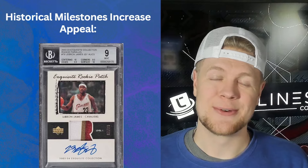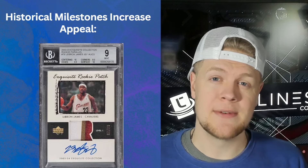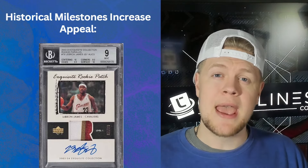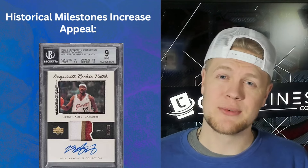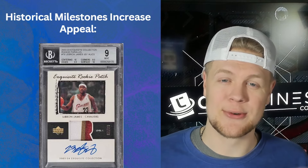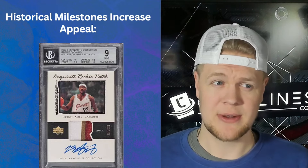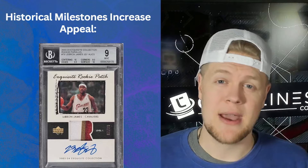Historical milestones increase appeal. Buy good players. There's a lot of speculative investment and you can make big returns if you buy a $20 card of someone who hasn't stepped into the limelight and it becomes a $200 card. But if you want to treat your investments like a blue chip stock, buy players who are already great — their value is going to go up over time as they hit historical milestones like the Hall of Fame, NBA all-time scoring titles, and whatever legacy achievements they add.